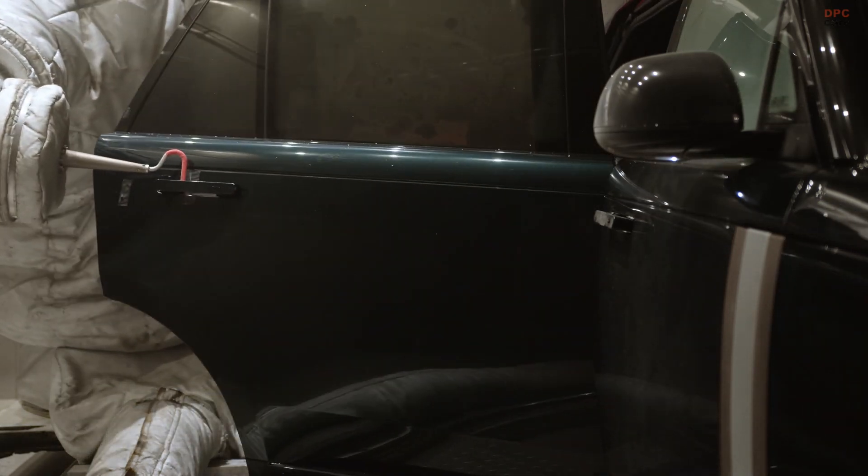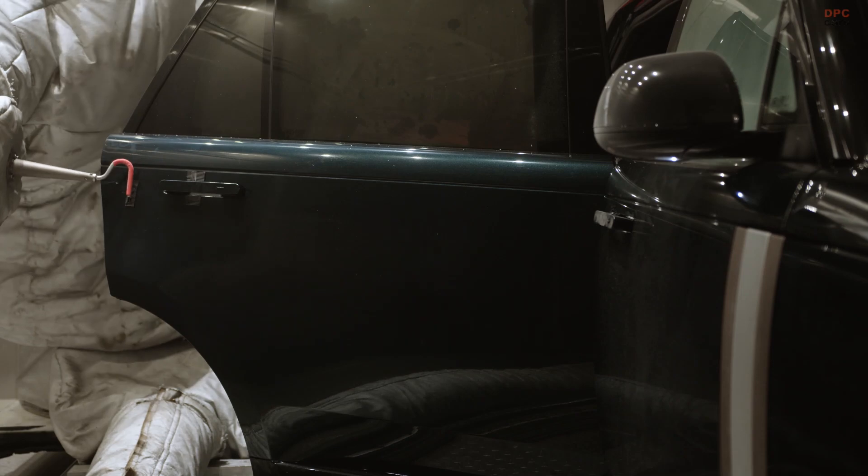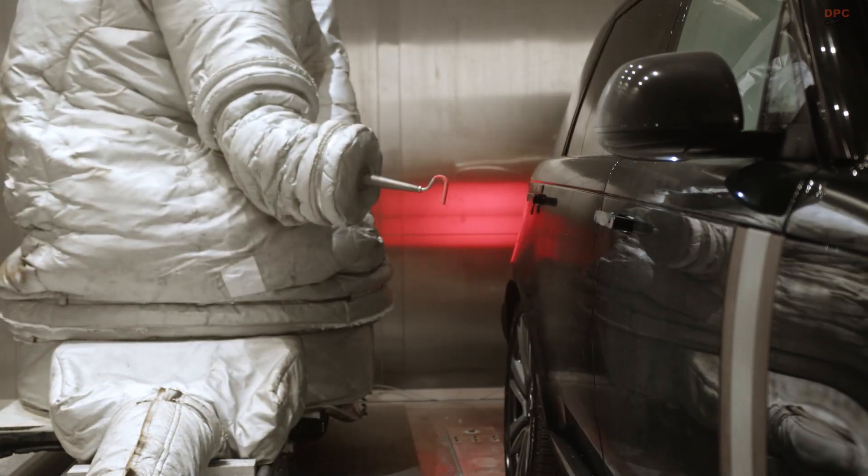Rudy's friendly touch? He talks to the cars during tests, symbolizing the human-centric design approach of Jaguar Land Rover.